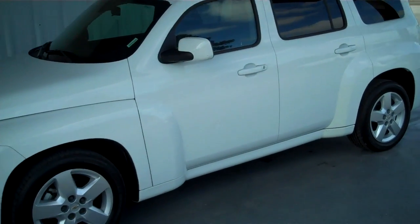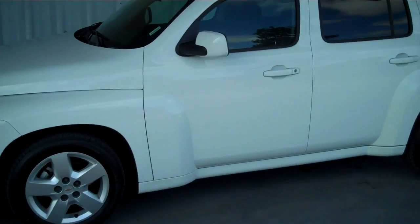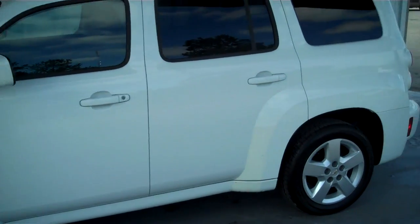Hi everyone, this is Matt with Roundtree Moor in Lake City, Florida, and today I'll be showing you a 2010 Chevy HHR.